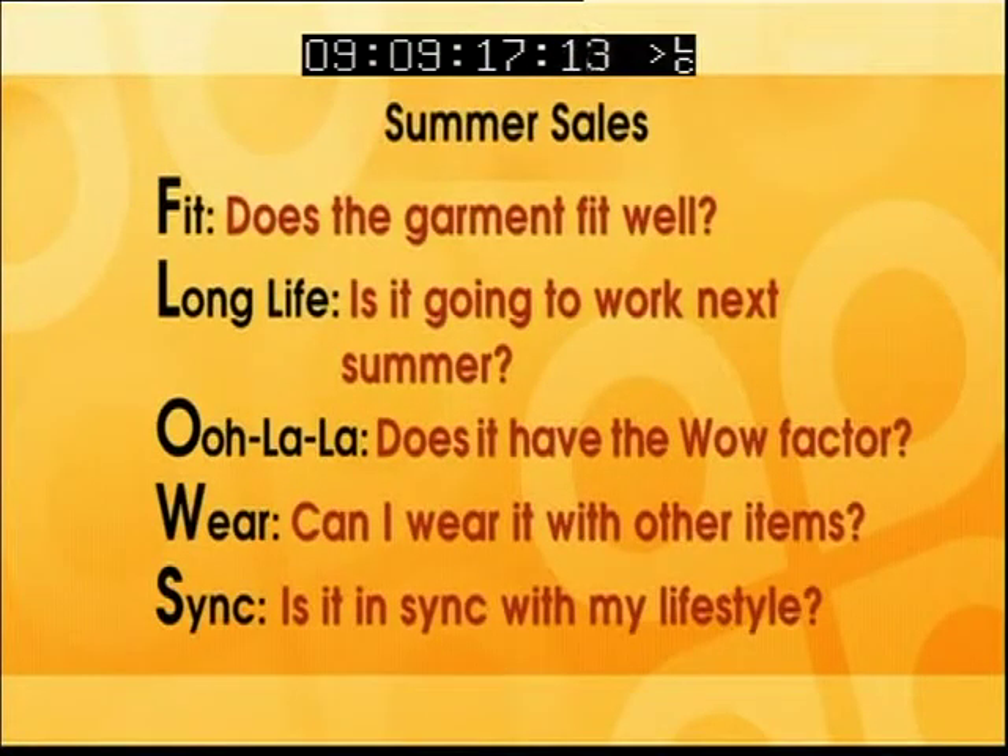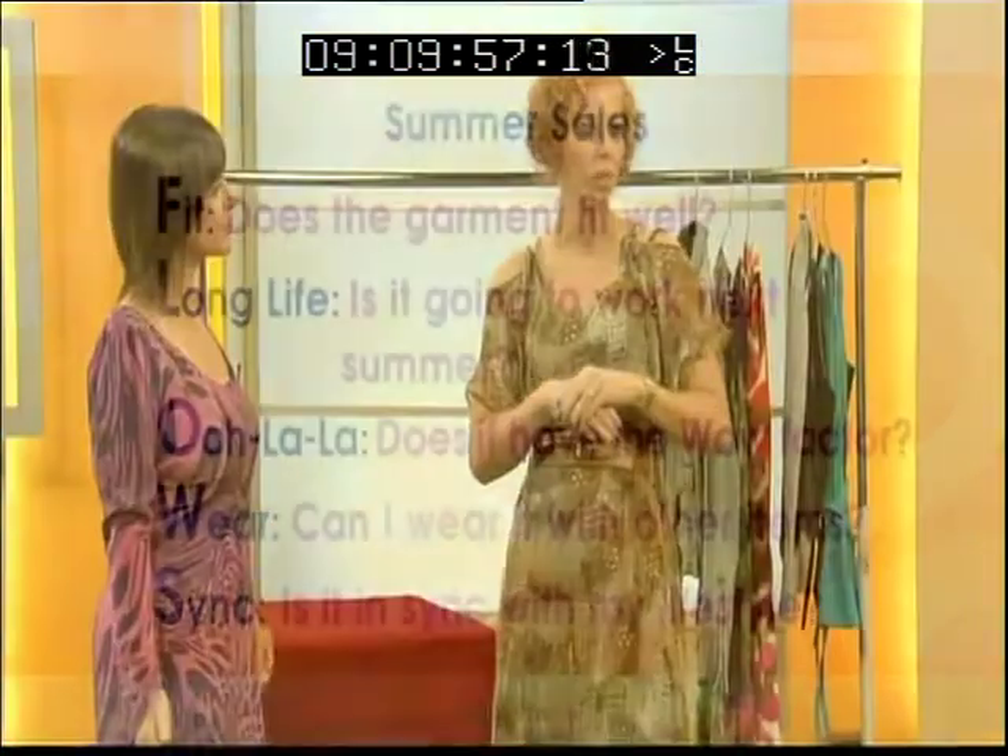We have a really good summary of how to shop in sales — the acronym is FLOWS. The garment needs to fit you well; buy it for your body now, not for your body 10 kgs lighter. Make sure it's going to work next summer — not a fad piece, something you'll keep wearing. Does it have that wow factor, the ooh-la-la — something you've been looking at all season and can now afford? Where can I wear it with at least three other items in my wardrobe? And is it in sync with my lifestyle? Buying a long maxi dress when you're a stay-at-home mum — you need to think about when you're actually going to wear it. It's got to have some practical purpose.